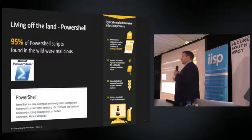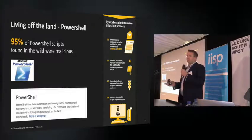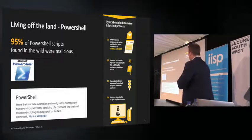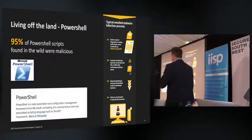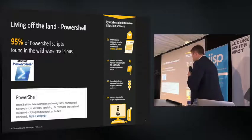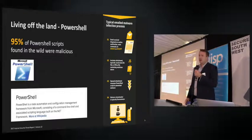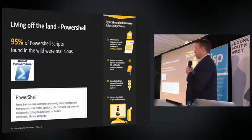One of the main tools being used today is PowerShell. It's a system scripting language that's been around for 10 years and is installed on almost every Windows machine. Our Blue Coat proxies ran a study recently and found that 95% of PowerShell scripts that came through the proxy technology were actually malicious. So why do attackers like PowerShell?